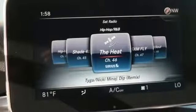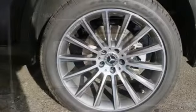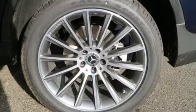Auto dimming mirrors, heated steering wheel, rear parking sensors, and power heated mirrors.